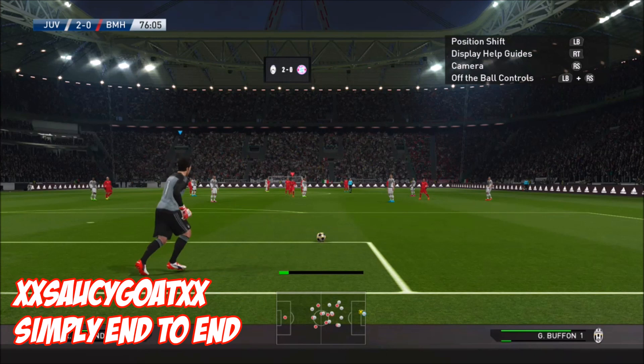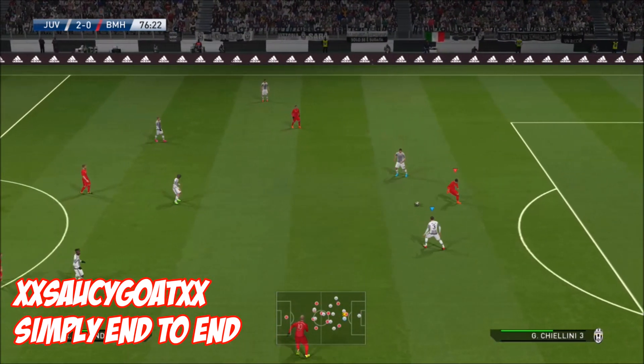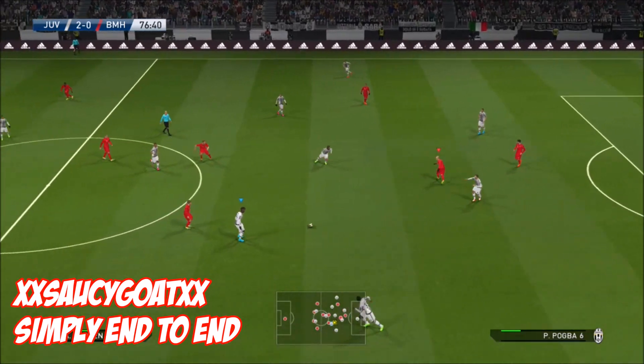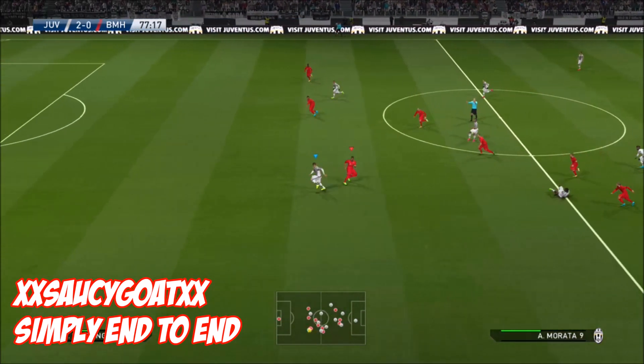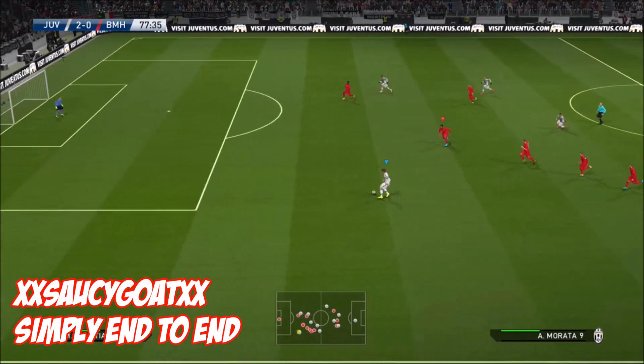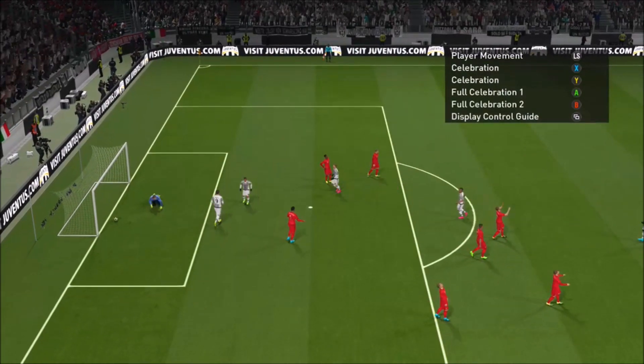At 9 this week, it's XXSauceGoatXX with 'Simply End-to-End.' Straight from the keeper, this is how you pass the ball as a team, working together. Load of the team all involved in this move, the other team nowhere to be found, and what a finish. Lovely work.